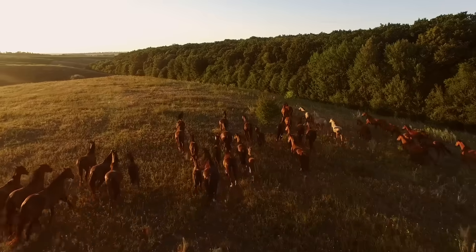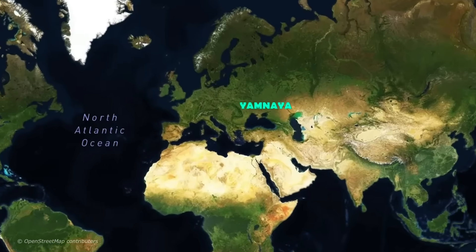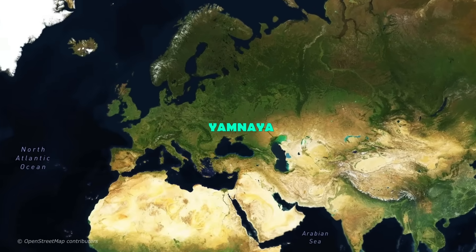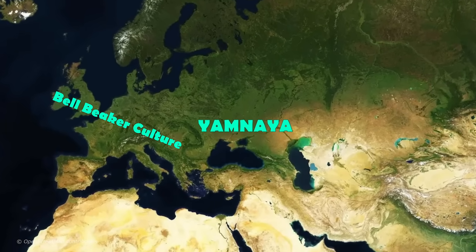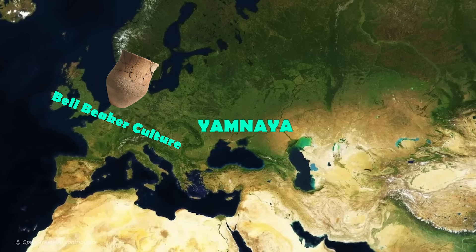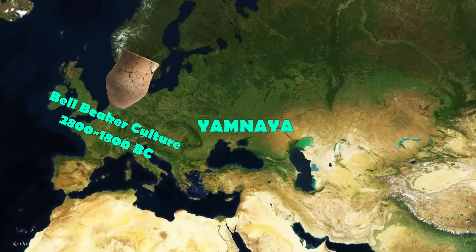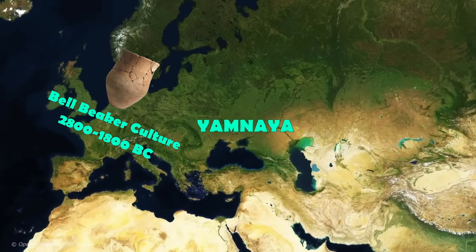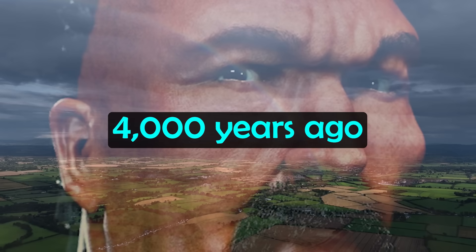The spread of steppe ancestry began around 3000 BC when the Yamnaya swept across Europe from north of the Black Sea. Related peoples further spread this ancestry, with the Bell Beaker culture the likely vector for the spread of steppe ancestry into Ireland — a people dated from around 2800 to 1800 BC. By around 4,000 years ago, steppe ancestry was common in Ireland.